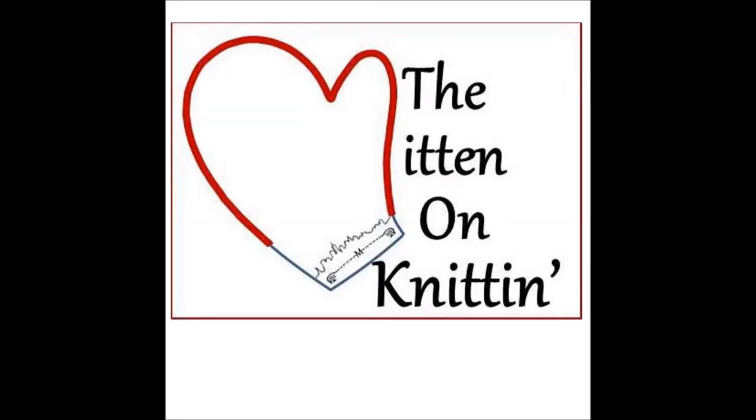Hi, I'm The Mitten, and you're listening to The Mitten on Knitten. Thanks for tuning in.